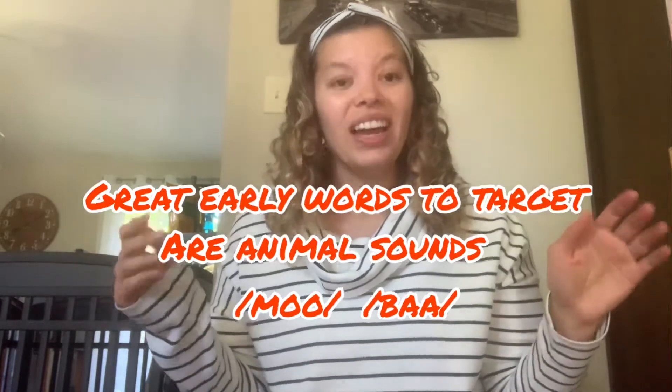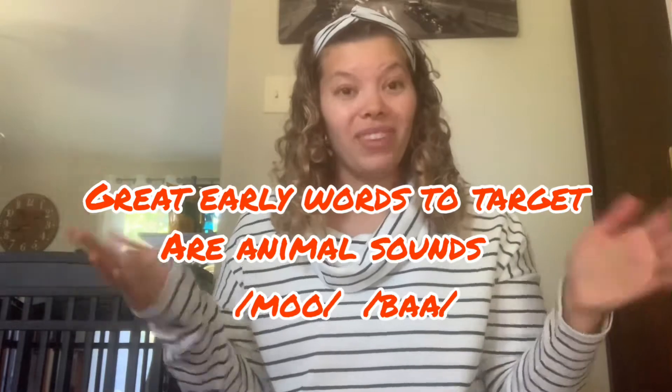Also, really drawing out consonants and sounds when you're doing stories helps them work on individual speech sounds. So we're going to go ahead and get started with circle.